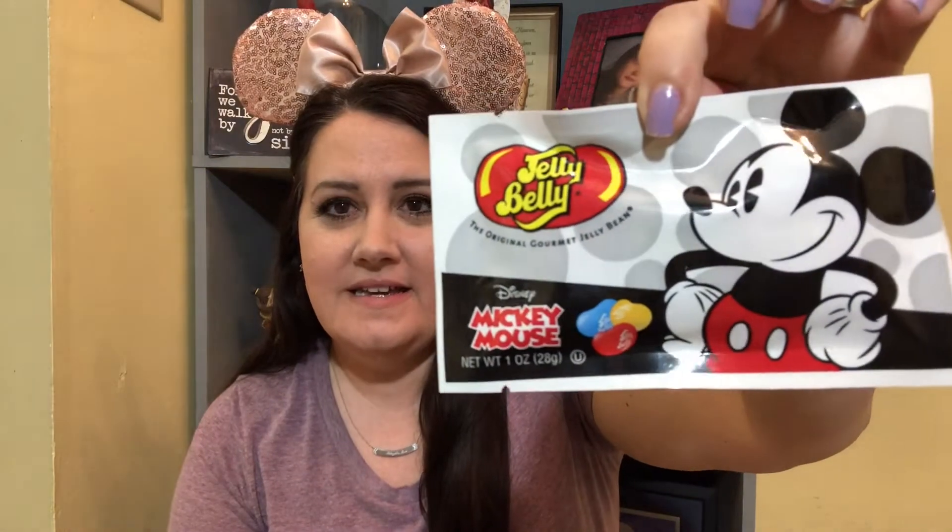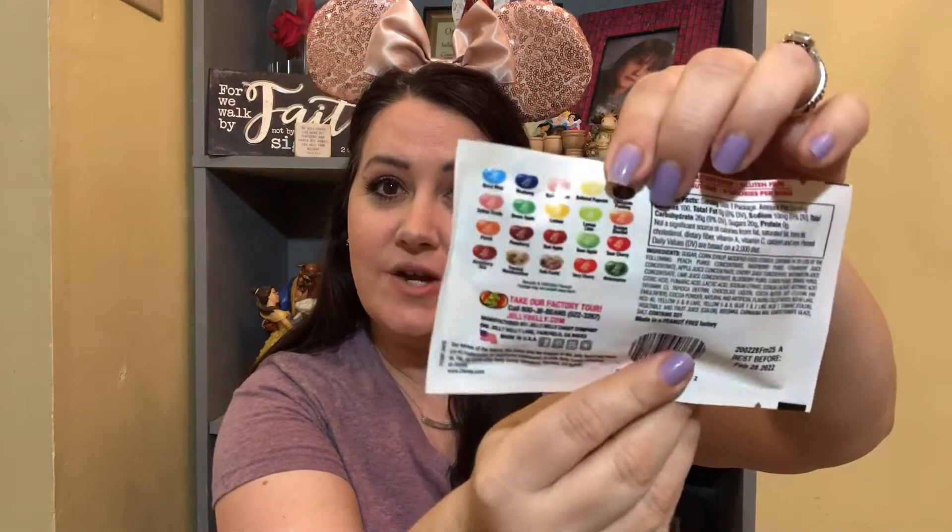I wanted to get this box because I thought maybe there would be some cool items I could save for Michaela's birthday. The next item I'm pulling out is this package of Mickey Mouse Jelly Beans. We have purchased the Minnie Mouse ones before, but we've never picked up the Mickey pack. It does have red, yellow, and blue on the front. Thinking back to the Minnie Mouse package, I think they were all a glittery pink inside — so maybe these will be those three colors as well. But this is definitely something she will love.